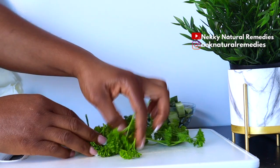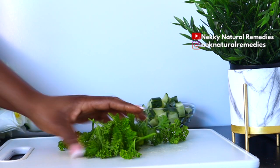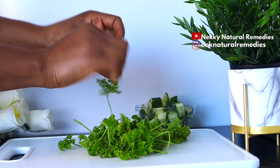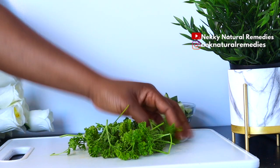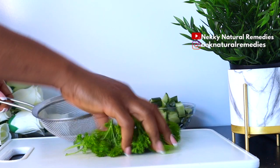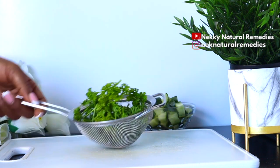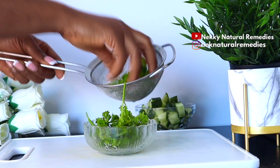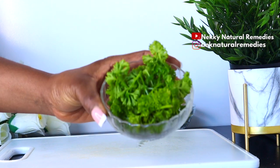Parsley also helps to enhance liver health. If your liver is functioning effectively, it's going to help you flush things out of your body. Parsley helps to prevent liver damage, enhance liver function, and boost antioxidant levels. It also helps to flush out toxins from the body and is rich in vitamin C, which supports the absorption of iron. Parsley also carries high levels of beta-carotene, folate, and vitamin B12.